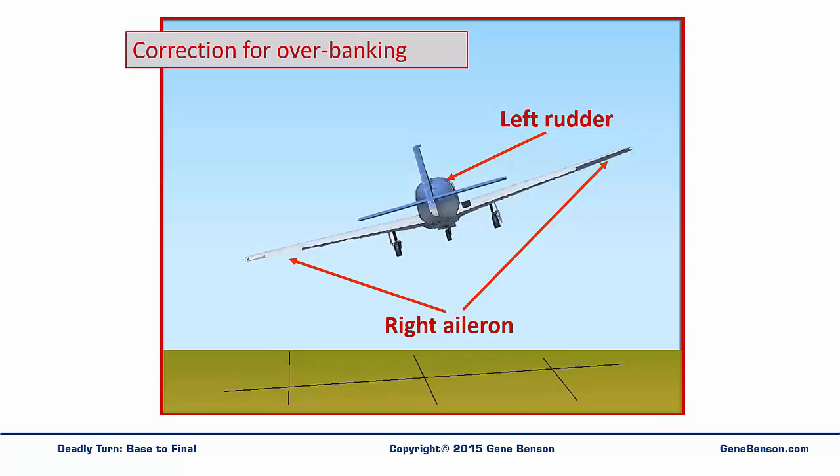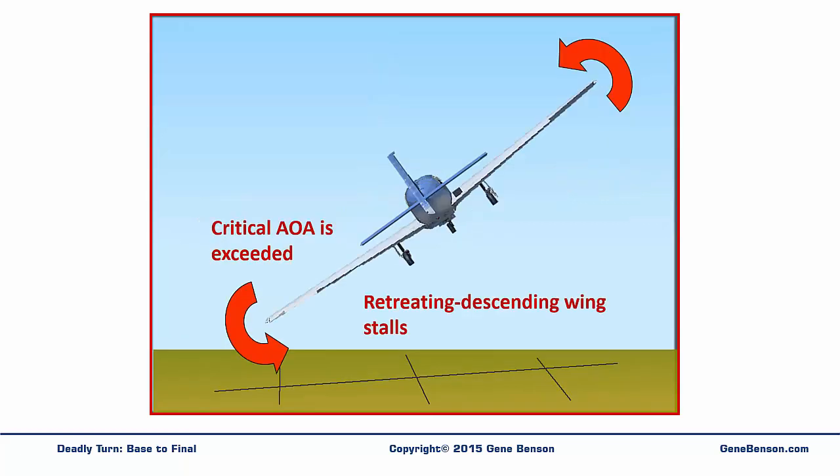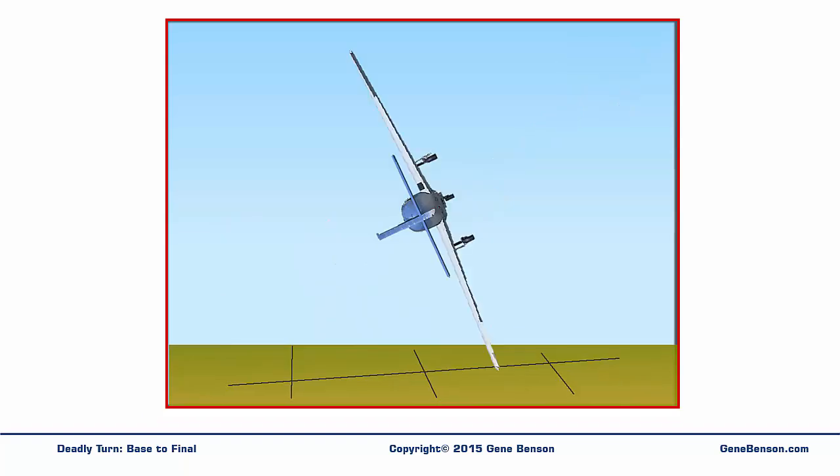This is the same situation shown from behind. The resulting roll will change the angle of attack. The descending wing will have an increased angle of attack, while the ascending wing will have a decreased angle of attack. If the critical angle of attack is exceeded on the retreating, descending wing, at least a partial stall may develop. The great difference in the amount of lift being generated between the two wings may result in a sharp roll. This is the classic cross-control stall. It may or may not develop into a spin, but if it happens while turning from base to final, it may not be recoverable.